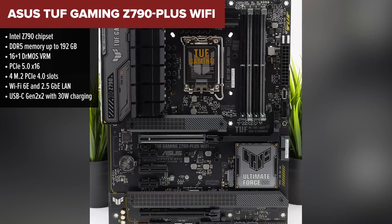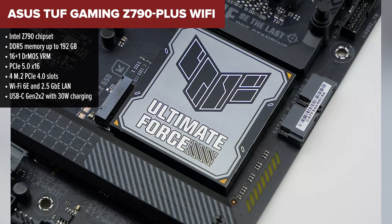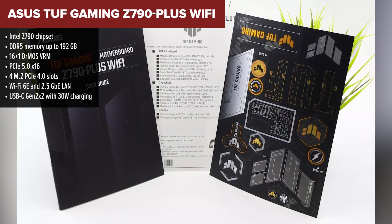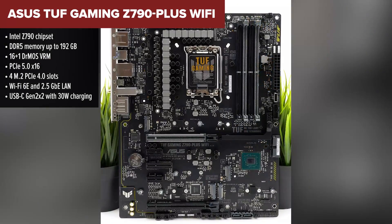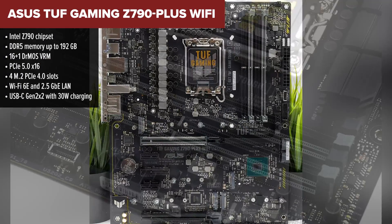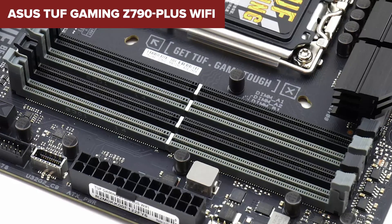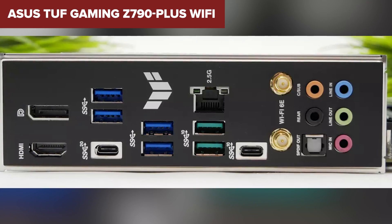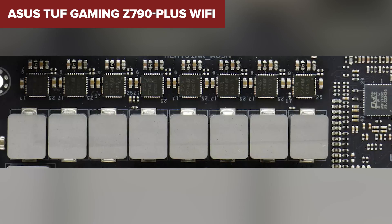In the middle of our pack is the TUF Gaming Board from ASUS. This one offers a rock-solid balance between performance and price. With a beefy 16+1 VRM, DDR5 support, and PCIe 5.0 for your GPU, it's ready to take on powerful CPUs and gaming loads. You get four M.2 slots for fast storage, a robust cooling setup, and military-grade components built for long-term durability. It also features a front USB-C header with 30W fast charging, which is a rare and welcome touch.